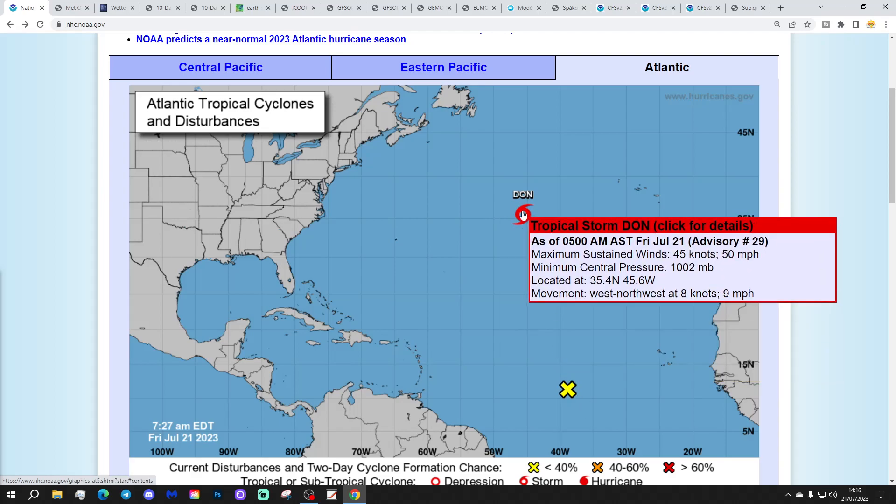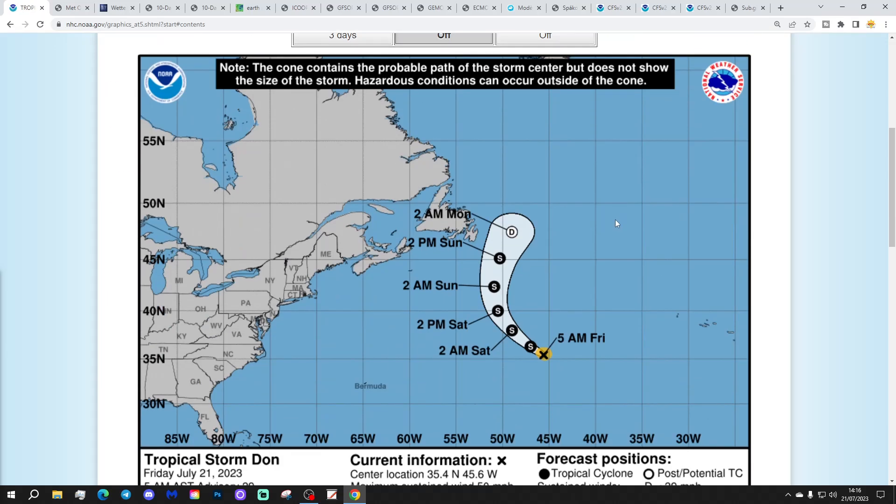We've also got Tropical Storm Dawn, with maximum sustained winds of 50 miles per hour, a minimum central pressure of 1002 millibars, moving west-northwest at 9 miles per hour. Clicking on Dawn, we can see it's going to stay as a tropical storm as it pushes northward, then go post-tropical somewhere towards the end of the weekend. We'll keep monitoring.